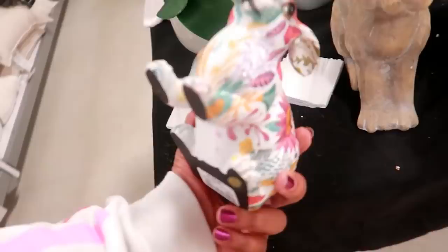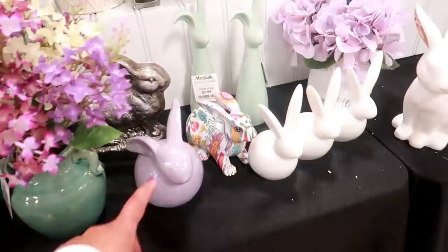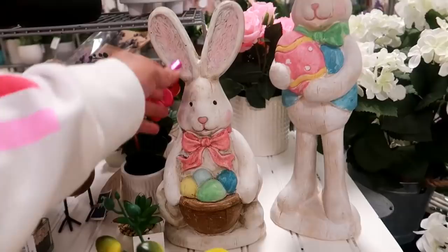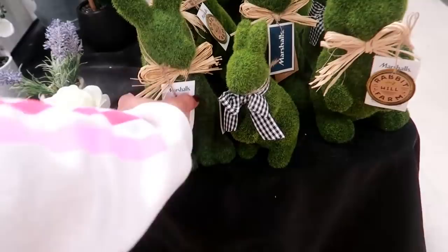Back here where they put all the spring stuff out — look at that bunny! $5.99. They have lots of flowers and stuff out right now, $6.99. More bunnies for $5. And this one I like — $6. They even have the grass bunnies.